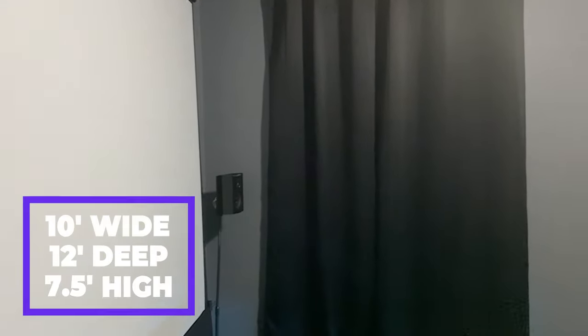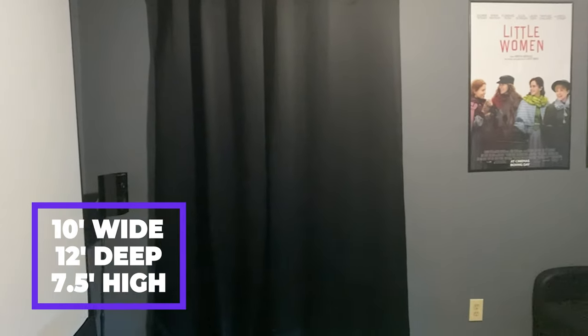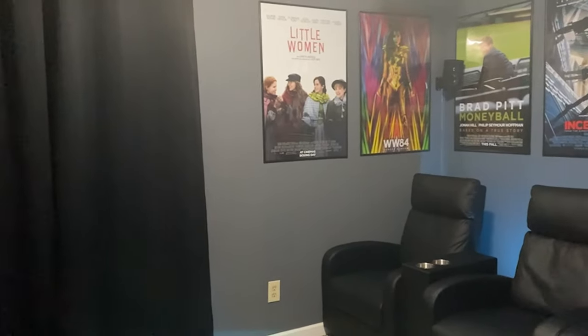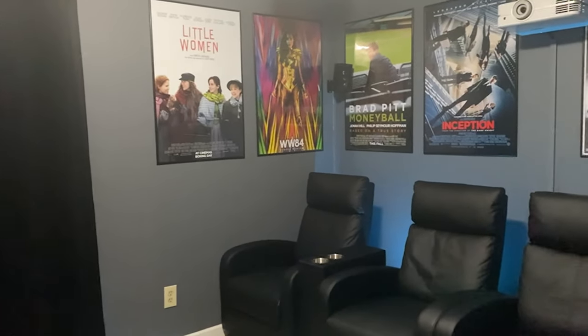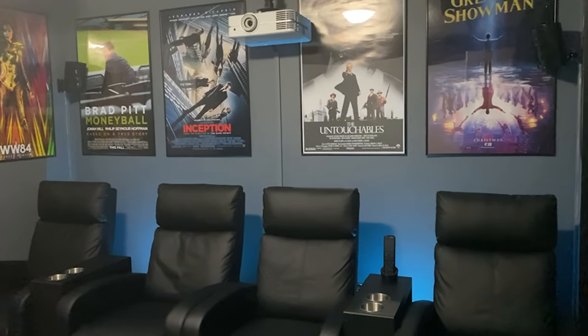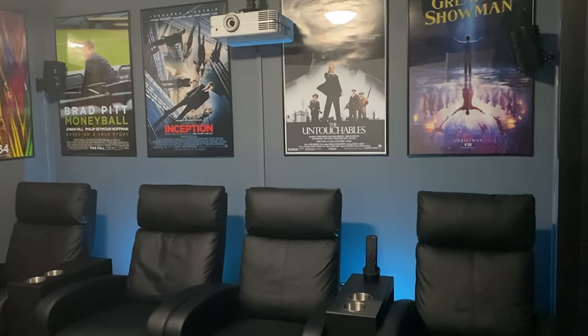The room dimensions are 10 feet wide by 12 feet deep and seven and a half feet high, which for a room size can be a little challenging — he's restricted when it comes to placing things like speakers, the screen size and the seating. What I really like about this room is that through his creativity, Daniel has made the space look and feel like a dedicated theater.